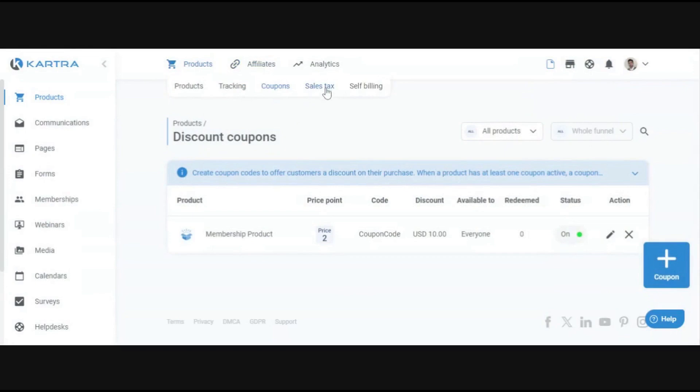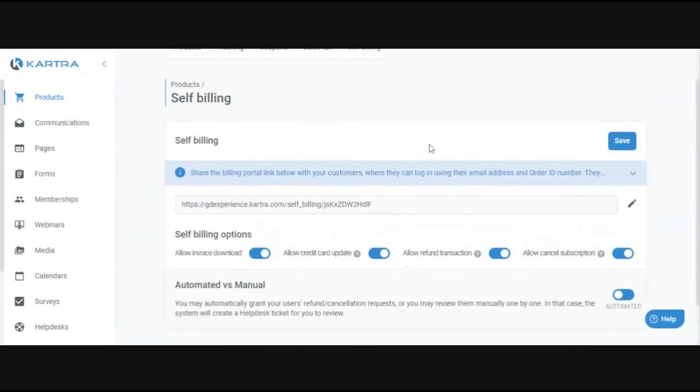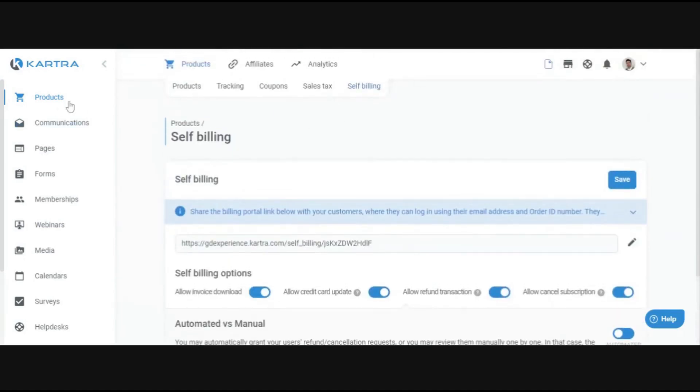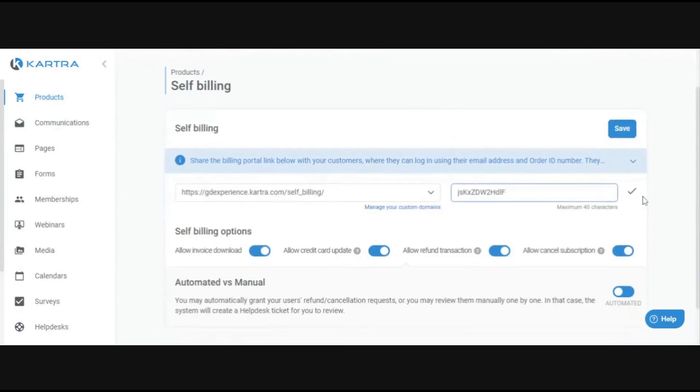The sales tax section lets you apply tax to your products if you're selling physical goods or need to collect sales tax — it'll be applied when everyone is purchasing. The self-billing portal is a place where customers can go to edit their own billing details — update credit cards, download invoices, or request refunds — without having to contact you. You can disable specific options if you don't want customers to manage certain things themselves. If you have a help desk set up, it'll replace the self-billing portal.